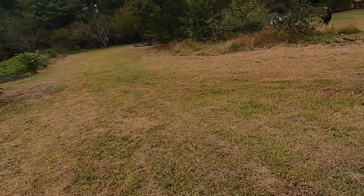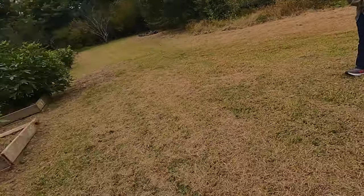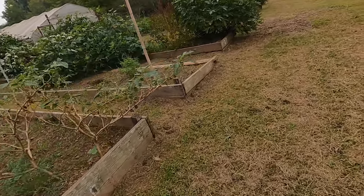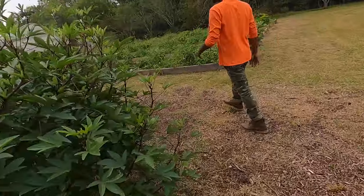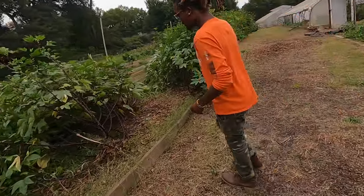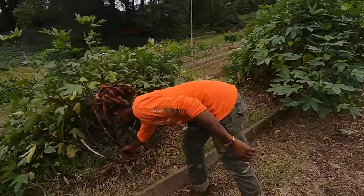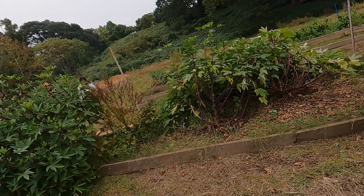These big ones you see back here are hibiscus. The wind was going crazy last weekend and knocked some of them over. You can see how big these stalks are — like trees. I don't even understand how the wind knocked them over like that.